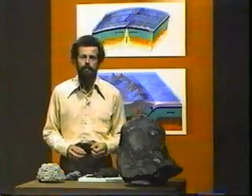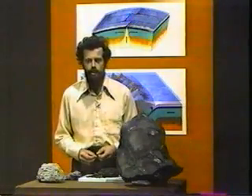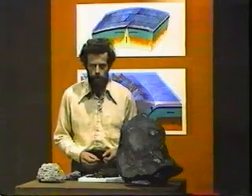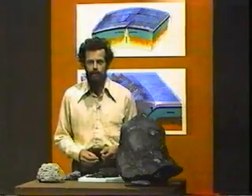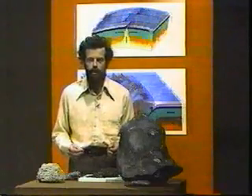Water, in the form of steam obviously, forms about 70, sometimes even as much as 95% of the gases erupted from a volcano. Carbon dioxide is another very important gas, and then also there's sulfur dioxide, sulfur trioxide, chlorine, and a number of others.